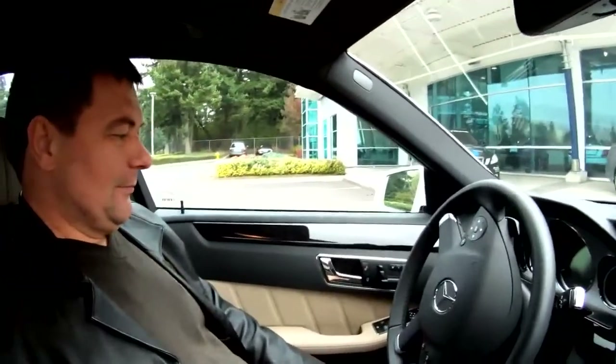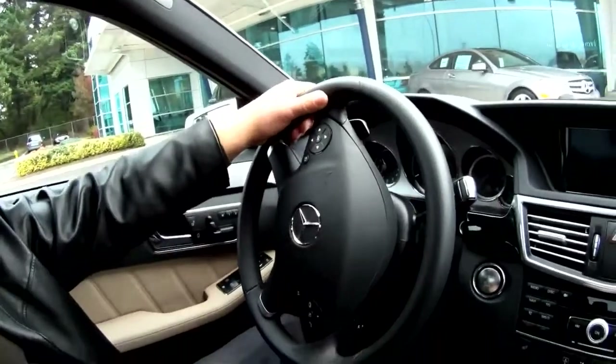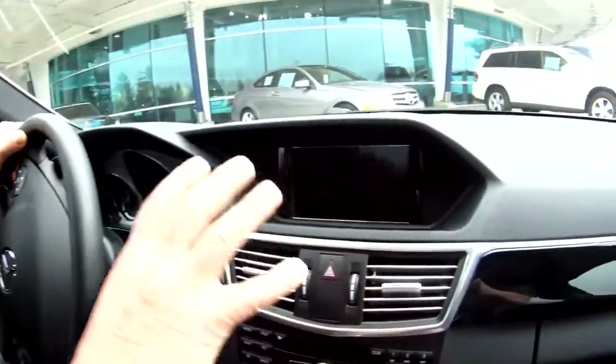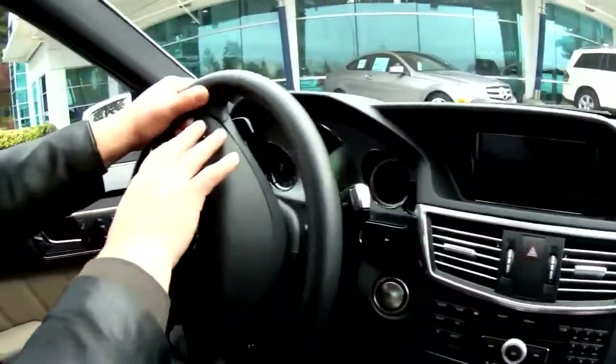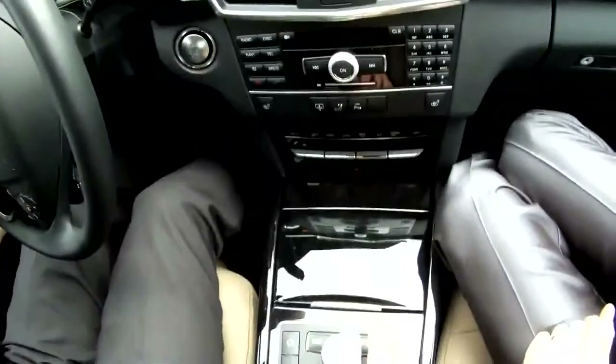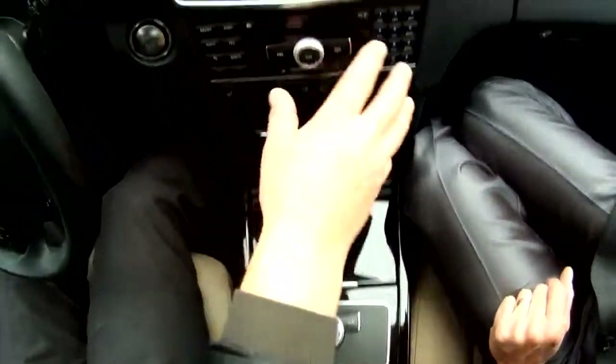And what's on the steering wheel? So here is everything with the computer navigation, so you can navigate here or here or here — either way.